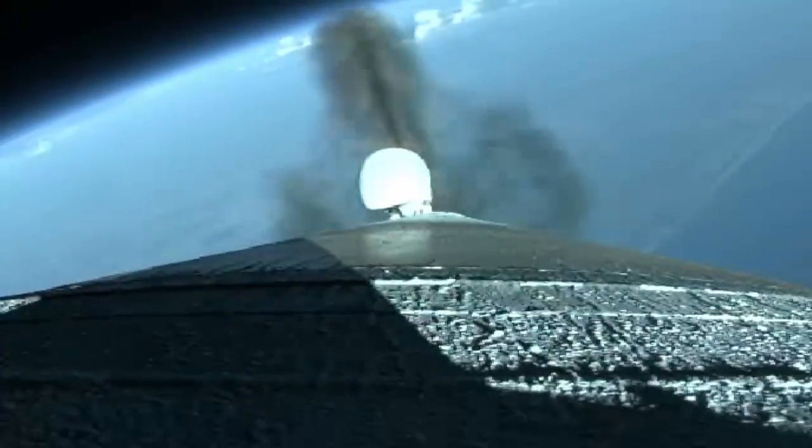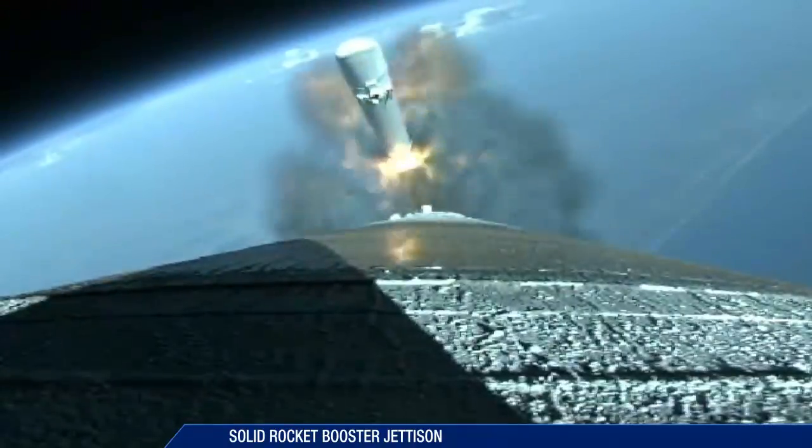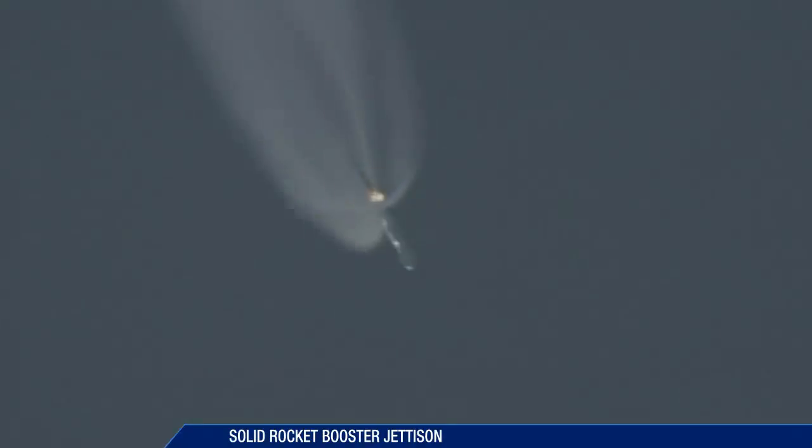At 1 minute 31 seconds, the two SRBs burn out, followed by jettison 38 seconds later.